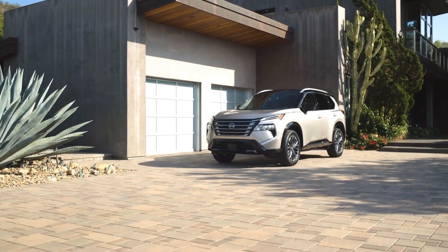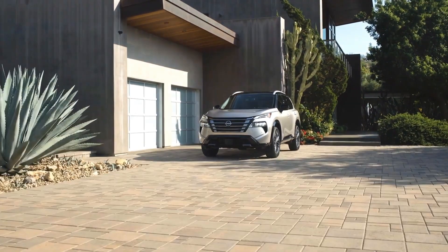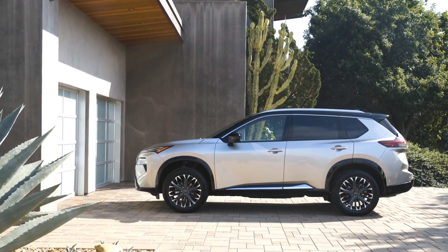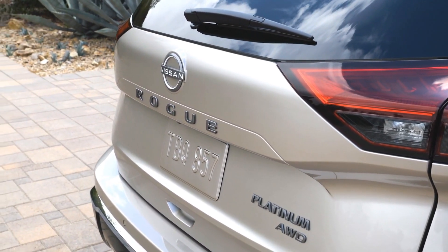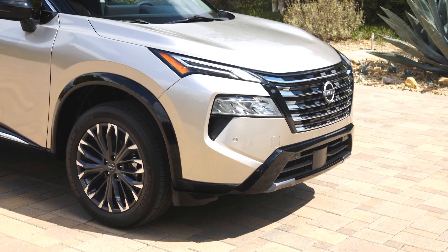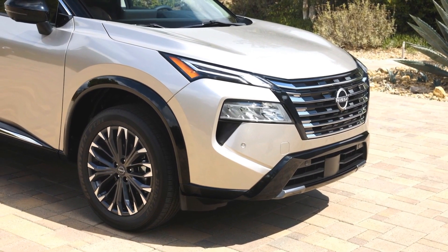The headlights are still LED, but they have a sharper shape and a new signature. The side profile is pretty much unchanged, except for some new wheel designs that range from 18 to 19 inches. The rear end also has some minor tweaks, such as new taillight graphics and a more rugged looking bumper. Some high-end models also have gloss black exterior trim pieces, such as wheel arch protectors.